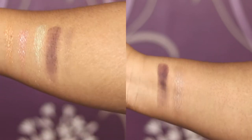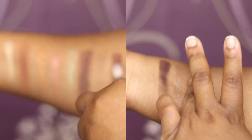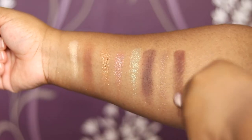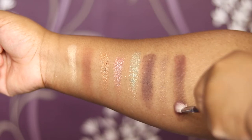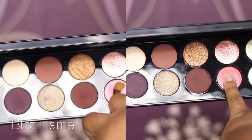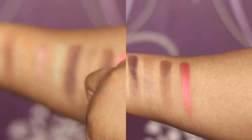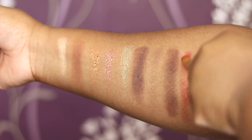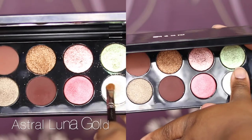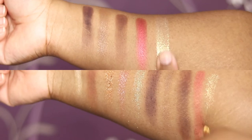Next is Disobedient — this is the last of the mattes, and it's like a warm brown. It builds up quite well with a fluffy brush. Then we've got Blitz Flame — another shade that I think is quite baked as well, but it's stunning: a sheen satin shimmer with no chunky glitter at all. Last we've got Astral Lunar Gold — this is a pearlescent finish, and with your finger you can see the gorgeous look it has.